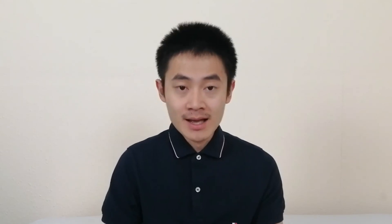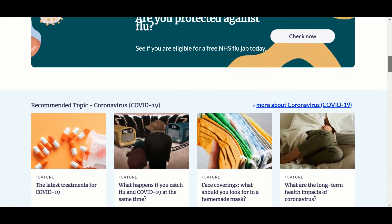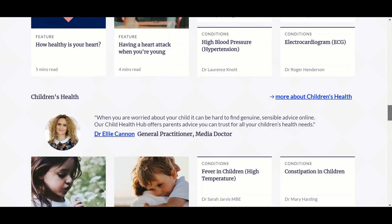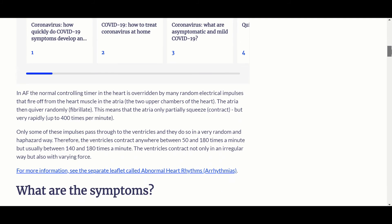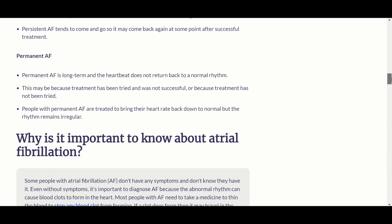Number eight on the list is Patient.info. Patient.info also has an app that you can signpost to patients. It has accurate and up-to-date resources for laypersons and professionals. If you want to print a patient information leaflet or signpost a patient to a particular condition, then this is a reliable website. It is also useful for GP registrars preparing for their exams to learn how to explain medical conditions in simple lay terms.